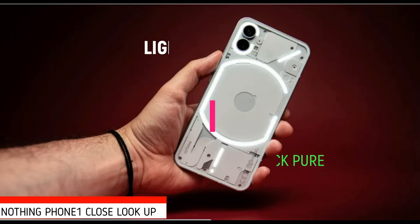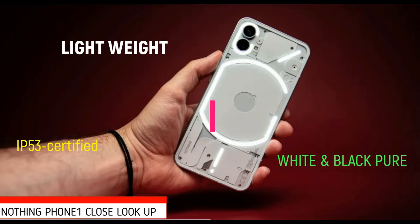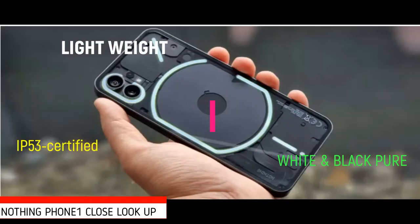Nothing Phone 1 is lightweight for its size but a little cumbersome. I love the premium fit and finish with tactile buttons. It comes with IP53 certification against dust and water.